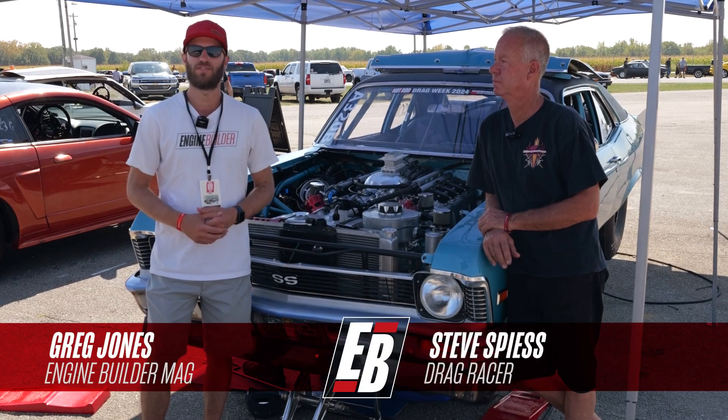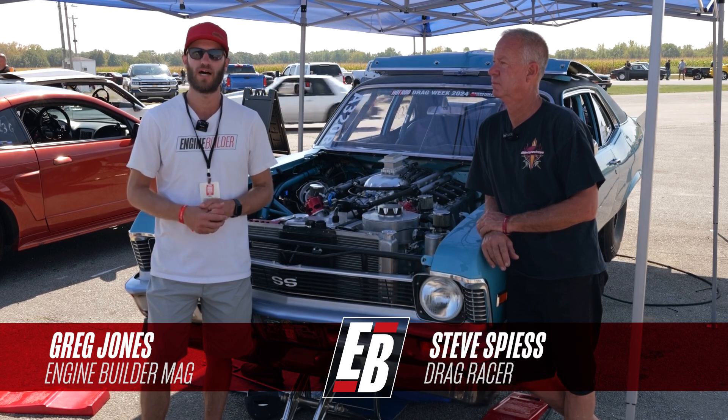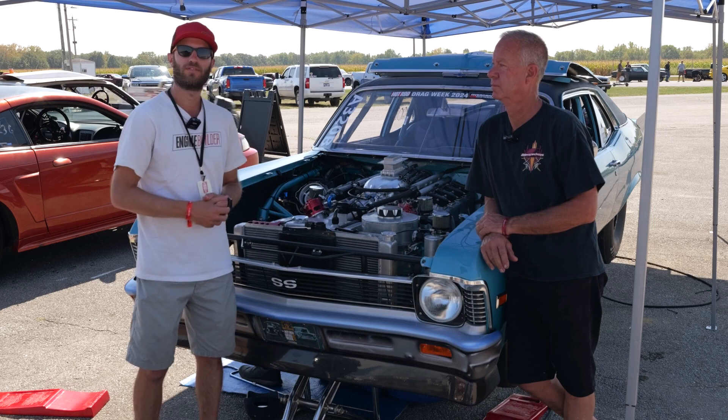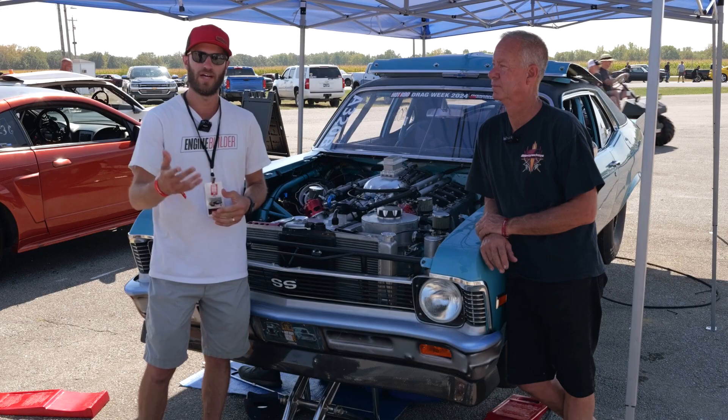Hey, what's going on guys? It's Greg Jones for Engine Builder. We're here on day two of the 2024 Hot Rod Drag Week. I'm joined by Steve Spies, and between us here is his twin turbo 565 cubic inch John Kazi engine, and it's our Engine of the Week.